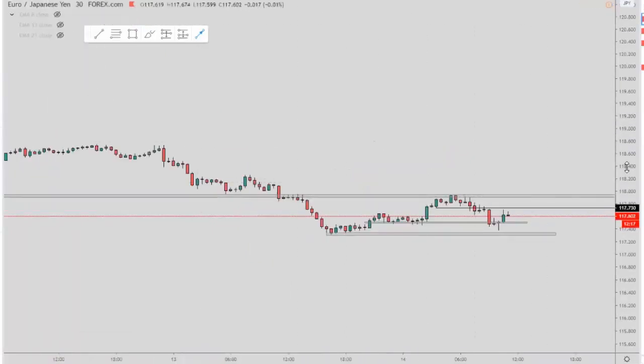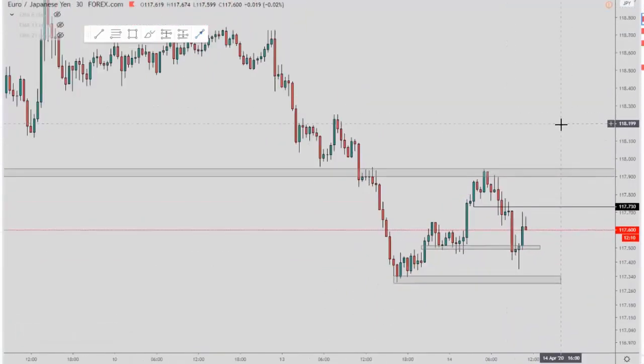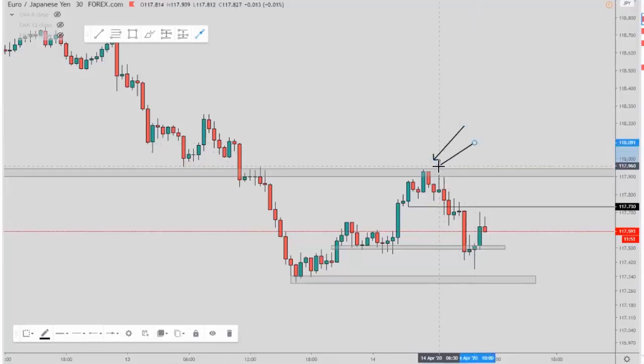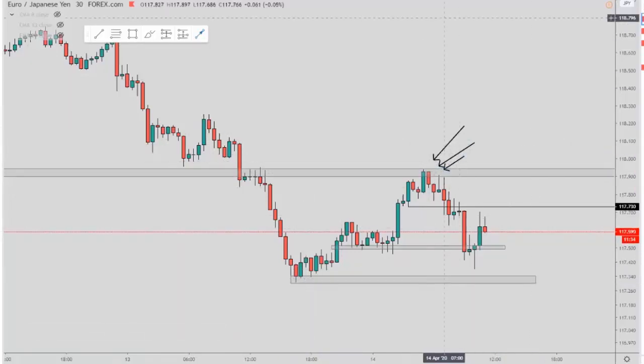Then I jump down onto the 30-minute chart and look for the exact same thing — structure breaks on the 30-minute chart. Because I know that this gray zone is the four-hour retest level, I can say okay, whereabouts can I actually execute a trade. You can see up here we're starting to get some 30-minute bearish candles showing that the momentum to the upside is slowing down, and what we could start doing is coming back down to retest not only this low but this low down here, which is the lowest point on that current four-hour downtrend. So I'm looking at this area here to take some sales.